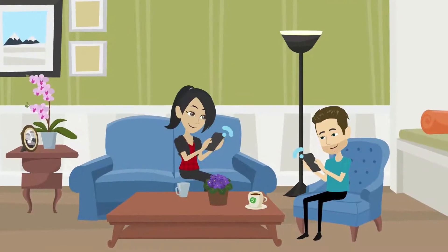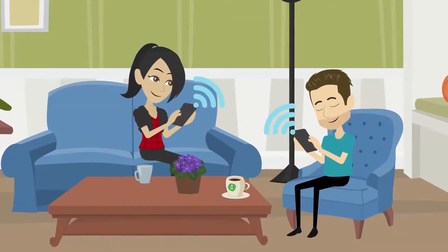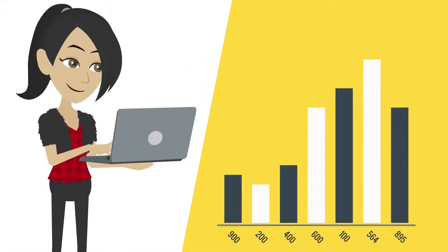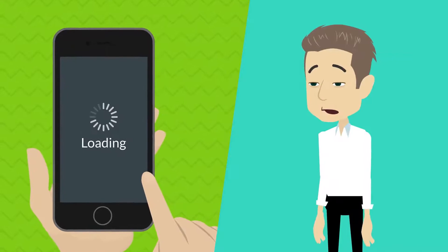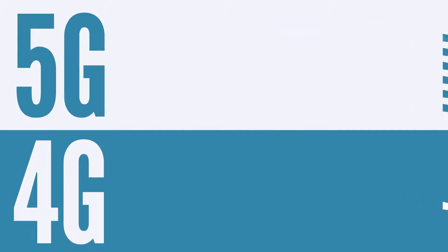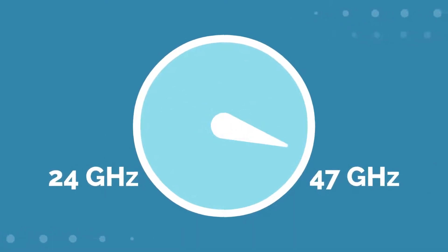Nowadays, every single person has a smart device connected to cellular data. They work using specific waves with a certain frequency range, which has resulted in heavy traffic and slower transfer of data. 5G, with a new and broader range of frequency, will provide high data speeds with millimeter waves that have a frequency ranging from 24GHz to 47GHz.